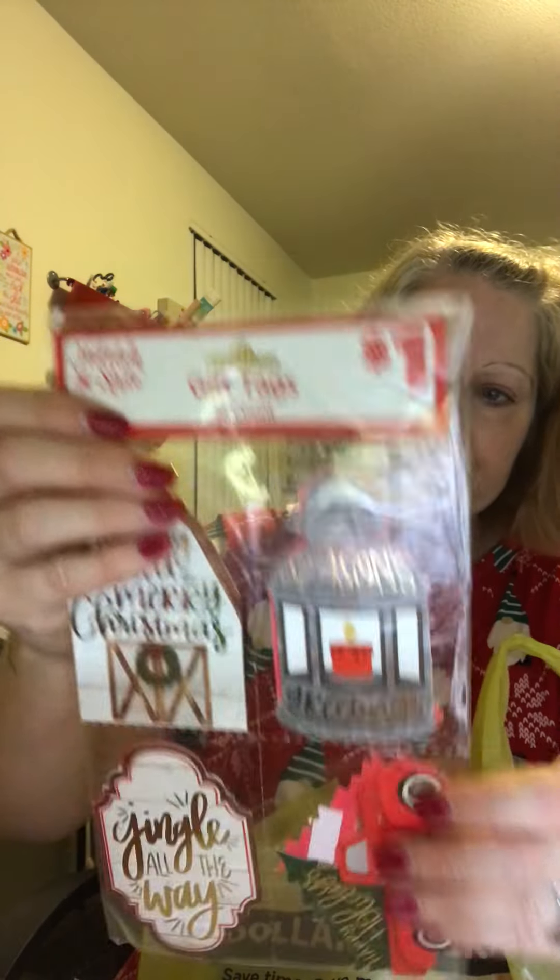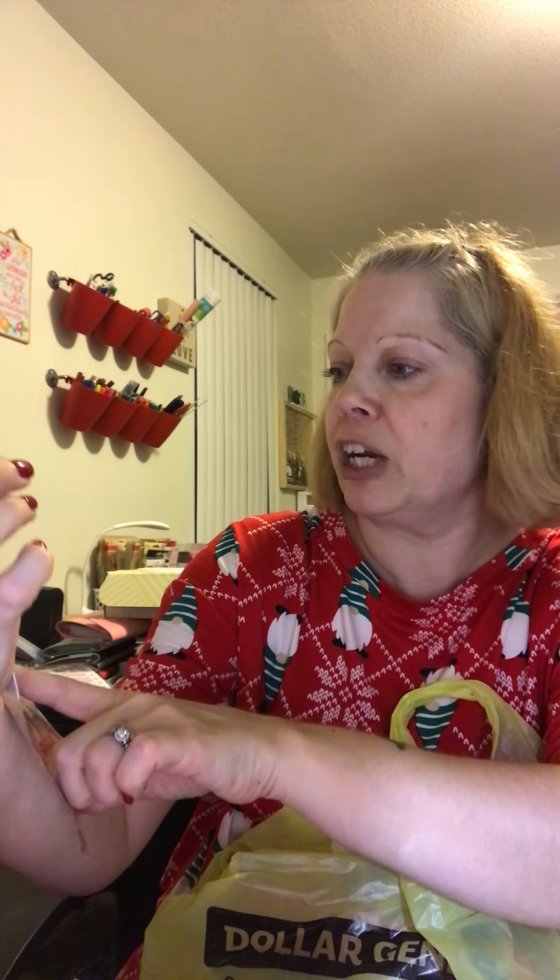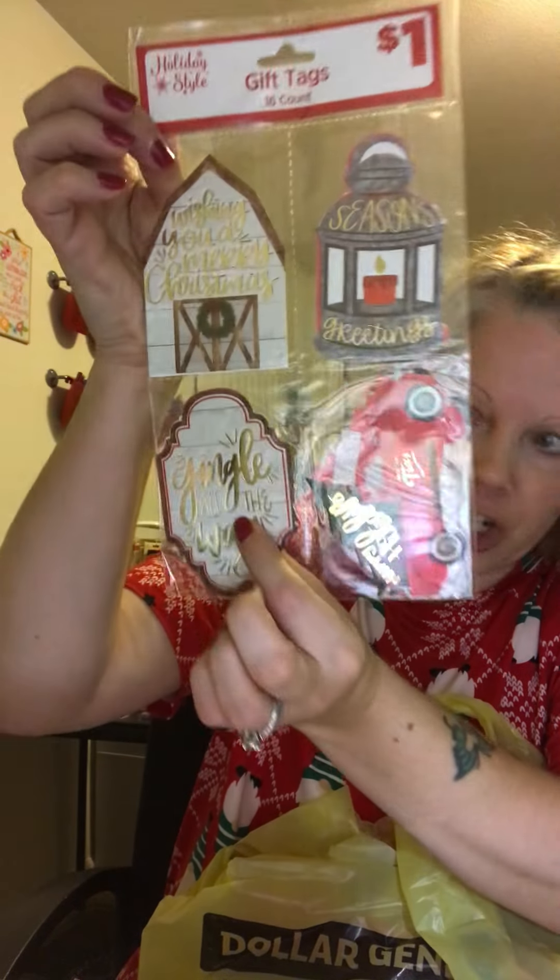I also picked up these gift tags for a dollar — you get sixteen. There's a lantern, a truck, and a barn. The barn says 'Wishing you a Merry Christmas,' the lantern says 'Season's Greetings,' and another says 'Jingle All the Way' — four of each. I also got some felt stickers for a dollar each: the felt trees, trucks with trees, and mugs. That's it!